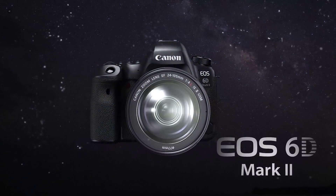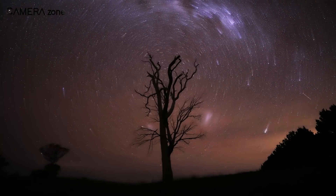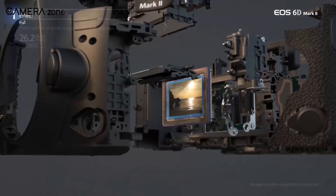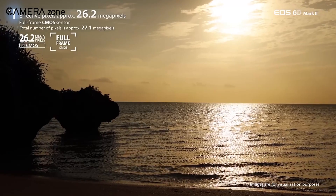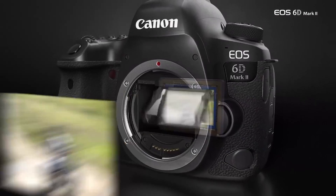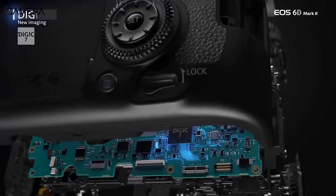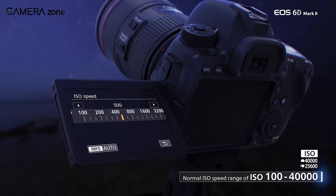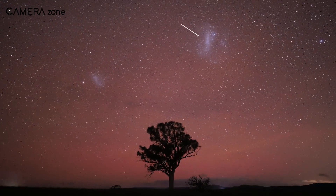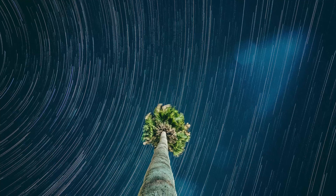Starting with the Canon EOS 6D Mark II, an amazing option when you're looking to capture astonishing star trail time-lapses in 4K resolution, even in the darkest skies. The camera comes with a 26.2-megapixel full-frame CMOS sensor with a pixel size of 5.67 micrometer square, able to generate detailed, higher-resolution low-light images up to 6.5 frames per second. It boasts Canon's DIGIC 7 image processor with a wide ISO range from 100 to 40,000 — perfect for star trails or piggyback astrophotography even where light is limited.